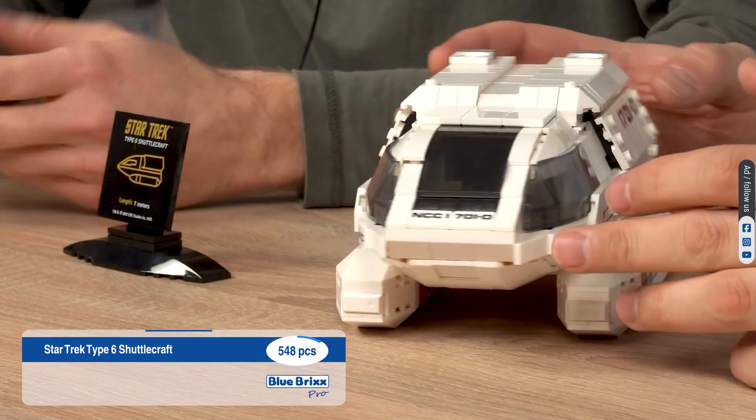Almost forgot — we have linked the sets in the video description. Thank you for watching the Blue Bricks Pro Flashback. You can never have enough bricks, but you can always get more. Have fun building. Bye.